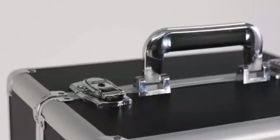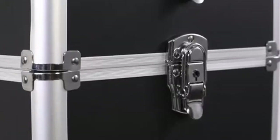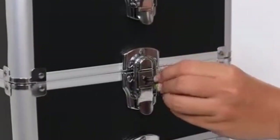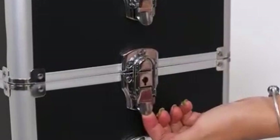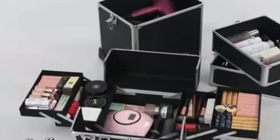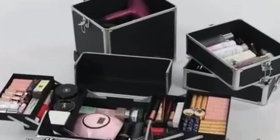The interior is thoughtfully organized with a double-layer foldable tray for smaller items and a spacious bottom compartment for larger tools like hair dryers or curlers. The case's dimensions provide ample room for a comprehensive makeup collection without feeling bulky. While the weight of 16 pounds might be a consideration for frequent travelers, the overall build quality and storage capacity make it a worthwhile investment. The added security of locks on each layer provides peace of mind.